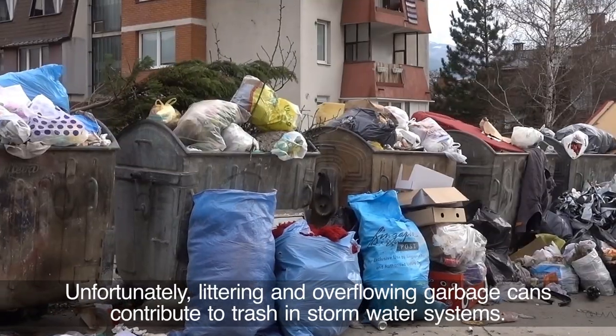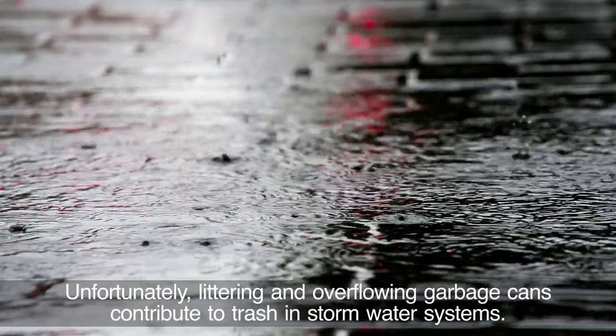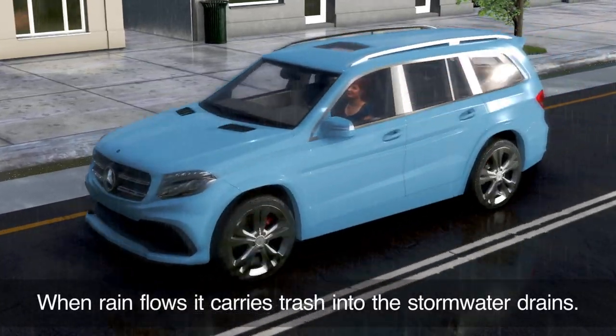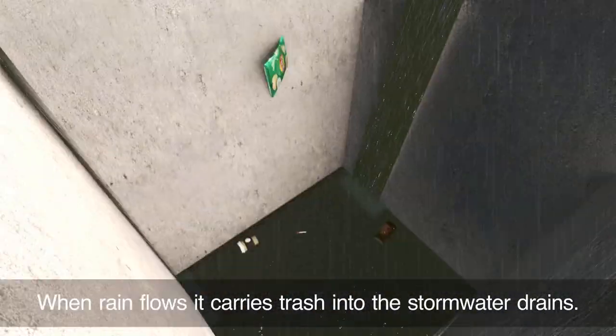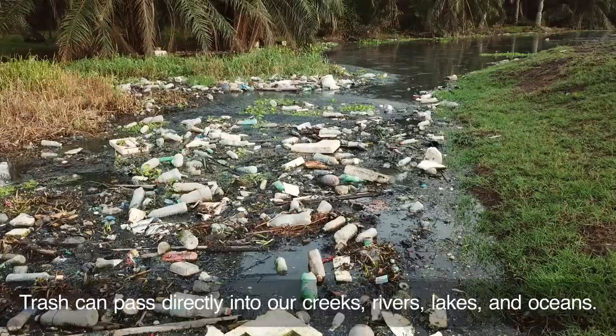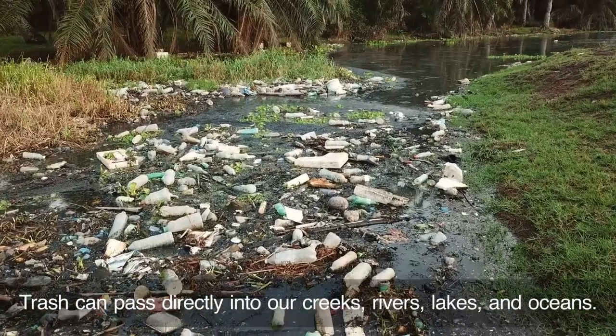Unfortunately, littering and overflowing garbage cans contribute to trash in stormwater systems. When the rain flows into our drains, the water inevitably carries trash down the drains, under the streets, and into our creeks, rivers, lakes, and oceans.